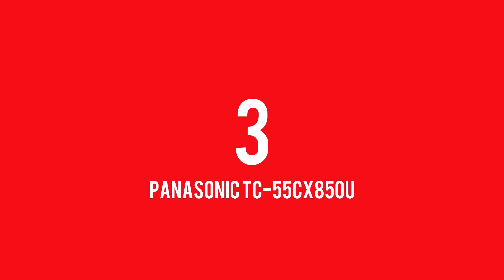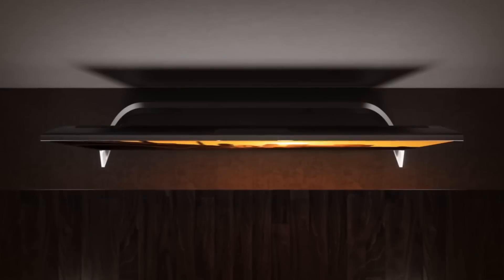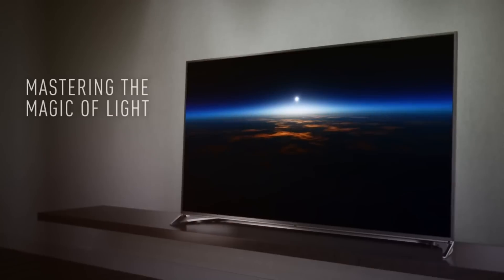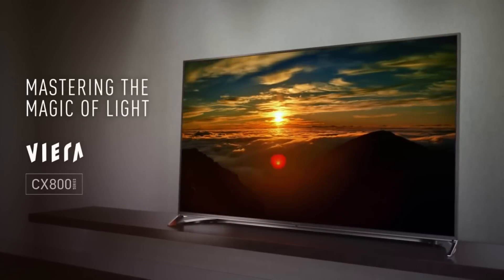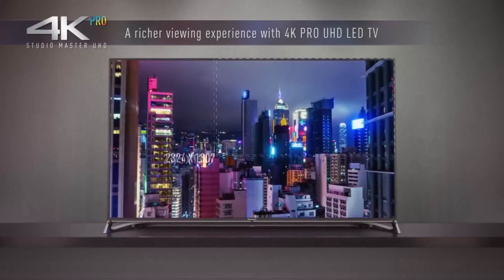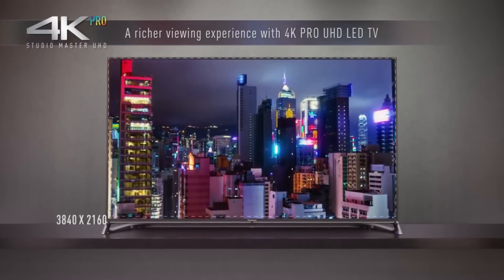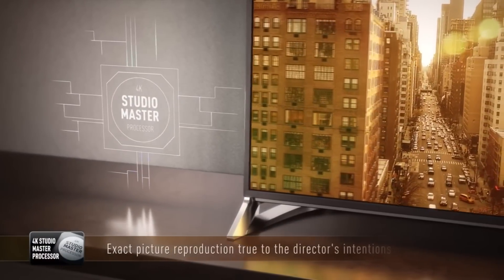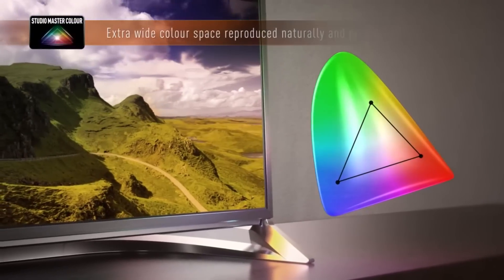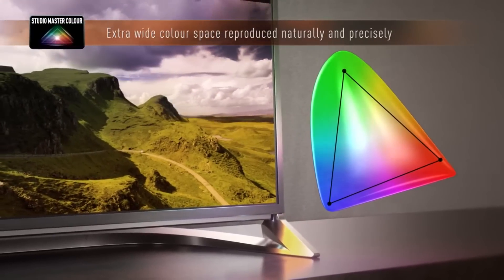At number 3 we have the Panasonic TC55CX850U. This Panasonic TV has 4K resolution — four times the resolution of 1080p — over 90% of professional DCI standards, brilliant brightness, and deeper blacks. It's truly an amazing TV. Access your content using Firefox OS and Zubo, and it also features a voice assistant.